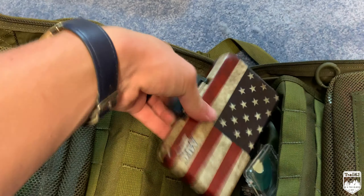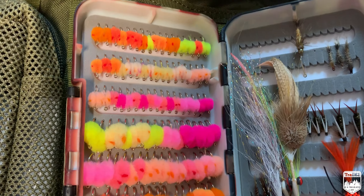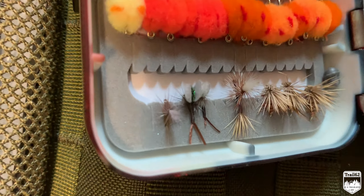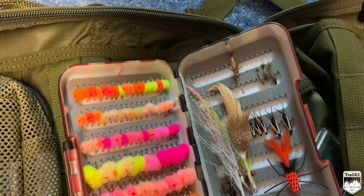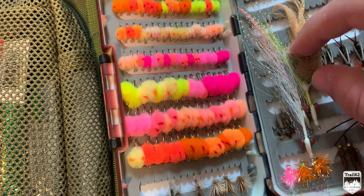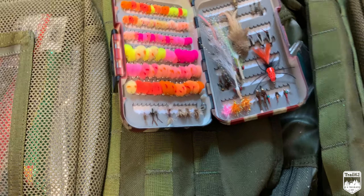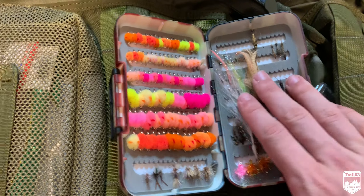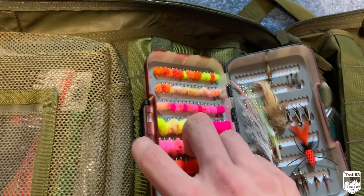Next we have the fly box. This is the extent of my flies right now — fly fishing is something I really want to get more into. We have a lot of egg patterns I got from an eBay seller for a steelhead run at the Great Lakes a couple years ago. Classic dry flies, Copper Johns — kind of my favorite — pheasant tails, Prince nymphs, caddis hares, and streamers I bought for smallmouth fly fishing. I know nothing about it yet, but I want to get into it. If you have any information on smallmouth fly fishing, please let me know.